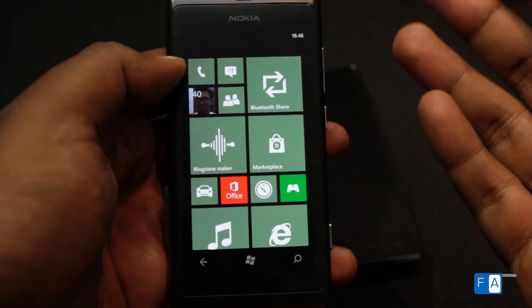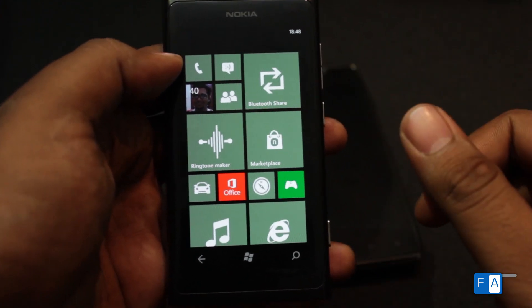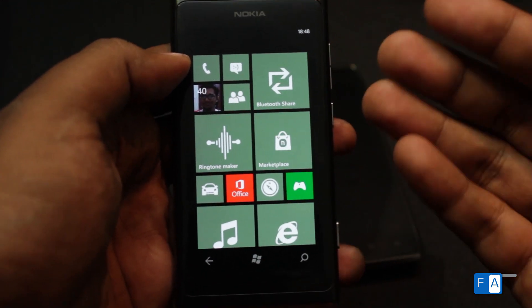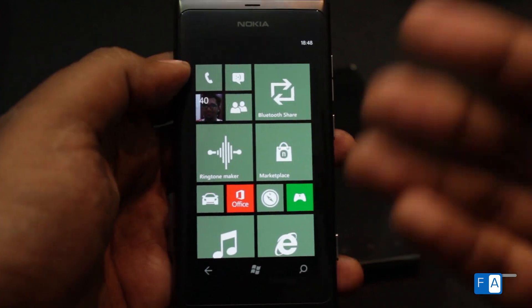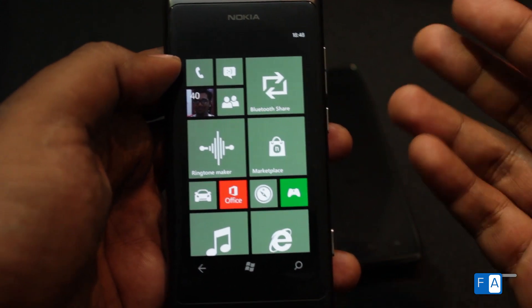This shows how deep the integration with Nokia's apps can get on Windows Phone. Another example is the ringtone maker, which can pick songs from your collection and create ringtones. Even the Nokia counters app, which can track mobile data usage, is not possible with normal or any other third-party apps. That's how deep Nokia's integration with Windows Phone 7.8 has been. Let's take a look at Bluetooth sharing between two devices.